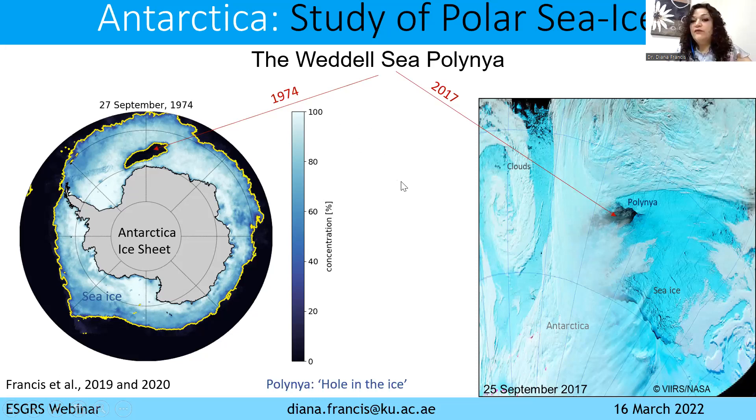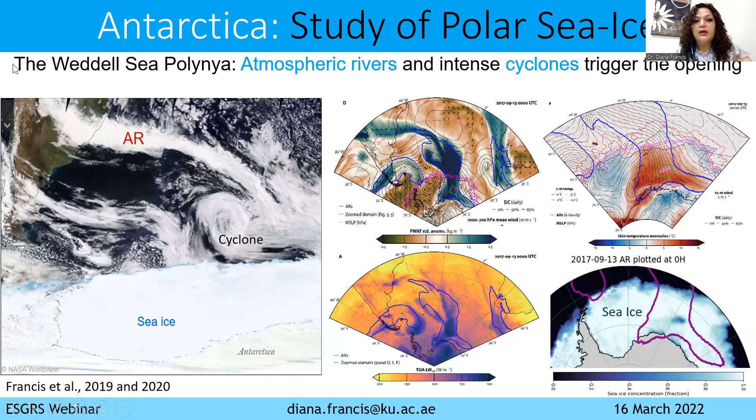This was a very intriguing phenomenon. Scientists were wondering why it was absent during all those 40 years and then reopened. In our group, we investigated this question and found that it was actually the combined effect of atmospheric rivers and an intense cyclone that formed in this region. Atmospheric rivers are elongated bands of clouds that you can see here in satellite imagery. Here is the sea ice, here is Antarctica, and the Polynya opens here usually. By combining and crossing different information, we found that these atmospheric rivers, visible in the water vapor field, brought a lot of warmth and heat to this area.